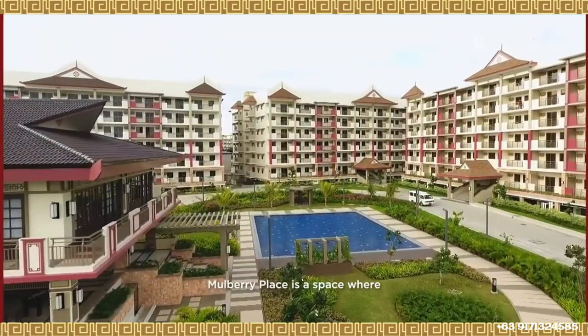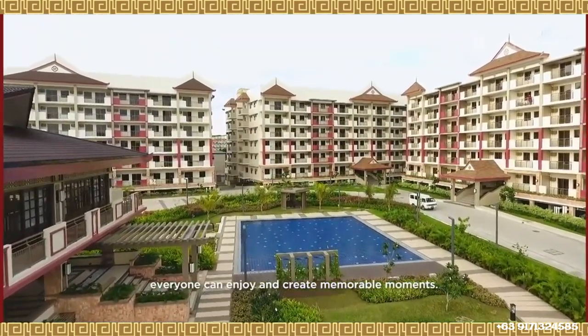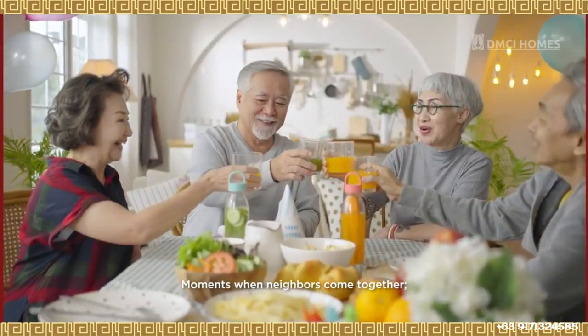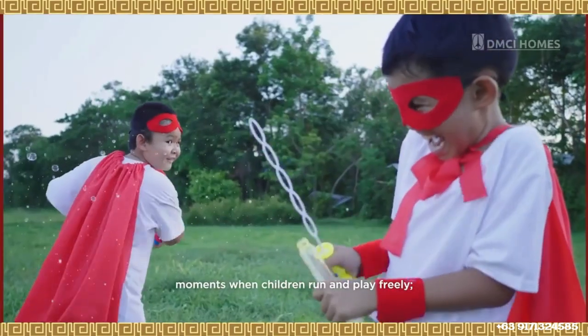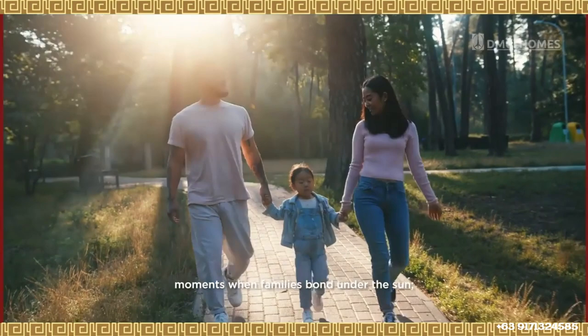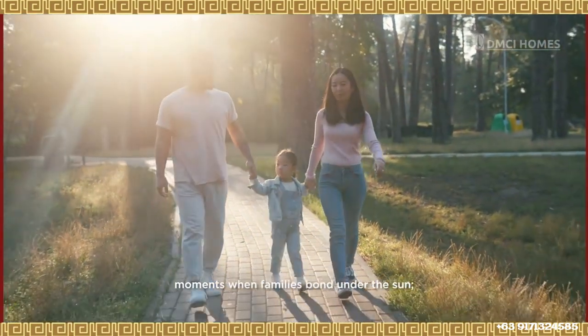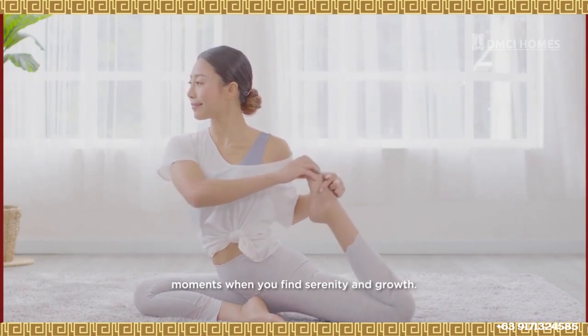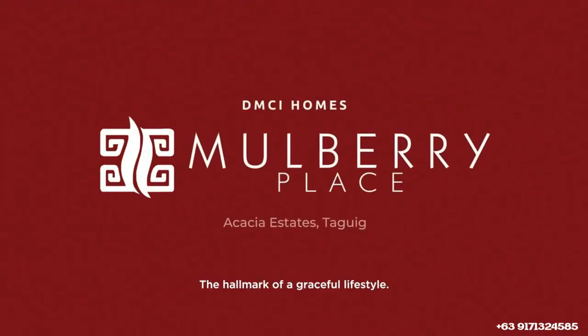Mulberry Place is a space where everyone can enjoy and create memorable moments — moments when neighbors come together, moments when children run and play freely, moments when families bond under the sun, moments when you find serenity and growth. The hallmark of a graceful lifestyle. The second phase of Mulberry Place.